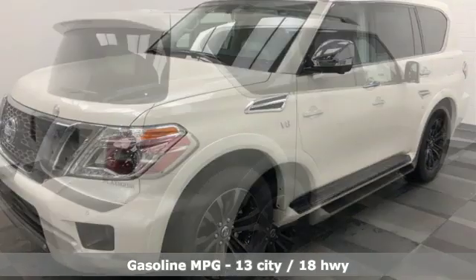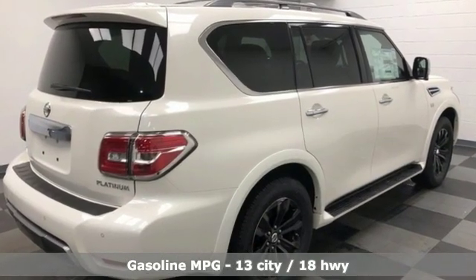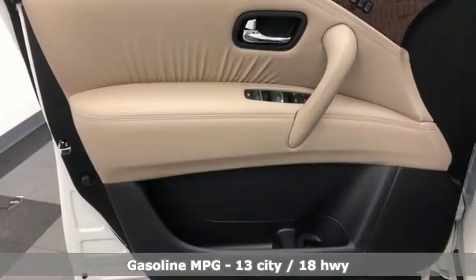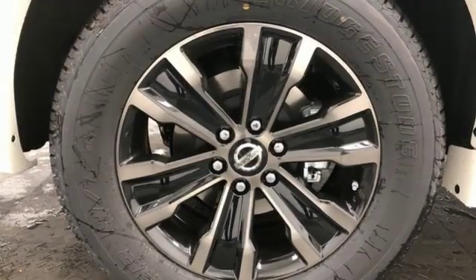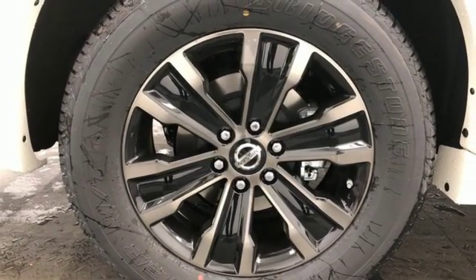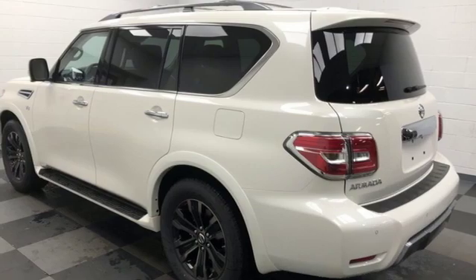It comes with all the amenities you need: integrated navigation system with voice activation, power heated mirrors, dual zone climate control, streaming video feed rear view mirror, doors and push button start proximity key, and heated steering wheel.